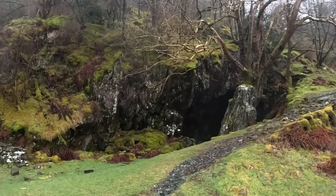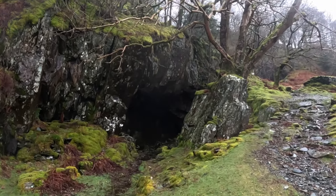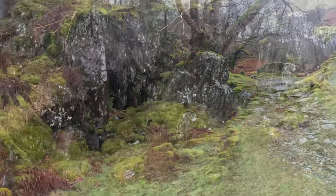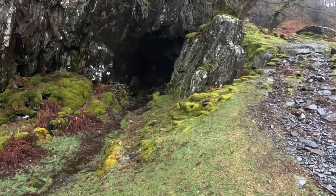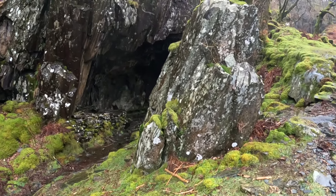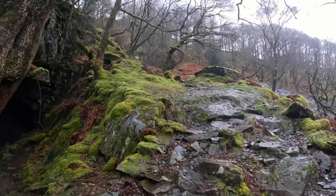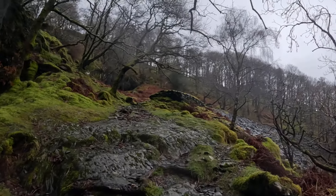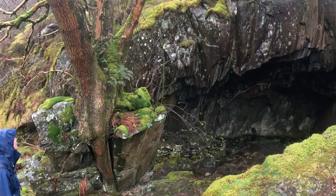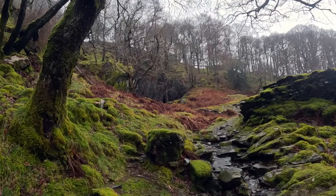I wasn't quite expecting that — I thought it would be more of a climb. This isn't the cave we're after, but it is obviously part of the activity that was taken here. I think it's part of the slate mining because you can see there's quite a built-up wall there. We've gone a bit further up this path and then we'll get our way to the cave we're after. That tree has come straight out of that rock — look at that. As we come up, that's the cave just there, so we'll work our way up.